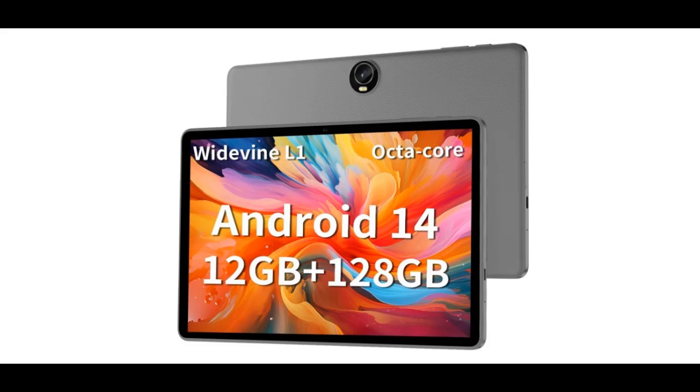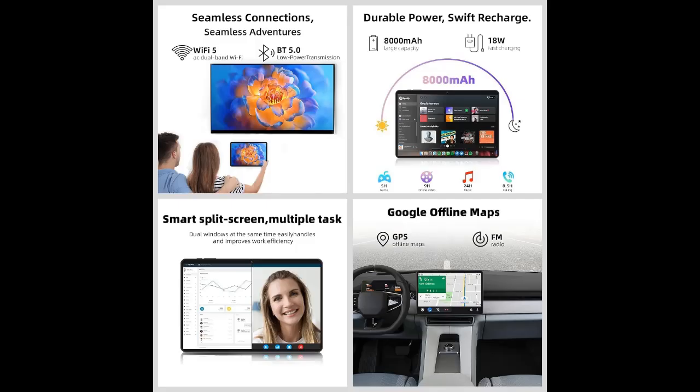Introducing the TUO HiTime K10 Android 14 Tablet. This tablet is powered by a 2.0 GHz octa-core processor and provides 40% faster processing speed than regular quad-core tablets — a brilliant watching experience overall.